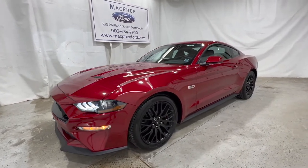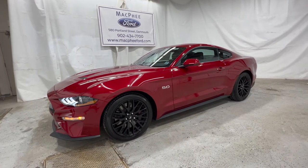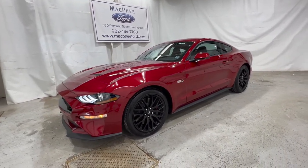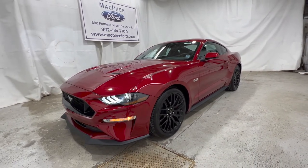That pretty much wraps up this video. I just wanted to give a longer walkaround because there's a lot to know about the Mustang model. If you're interested in this particular Mustang, it is for sale here at McPhee Ford. Thanks for watching — we'll see you next video.